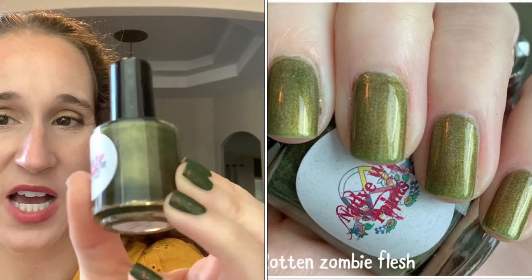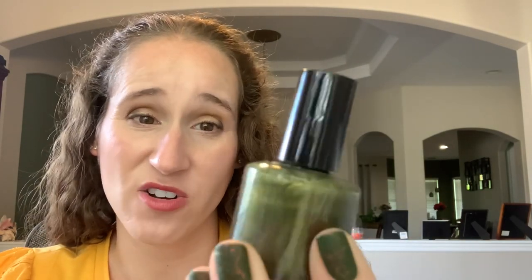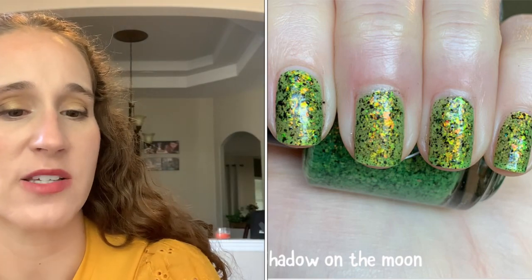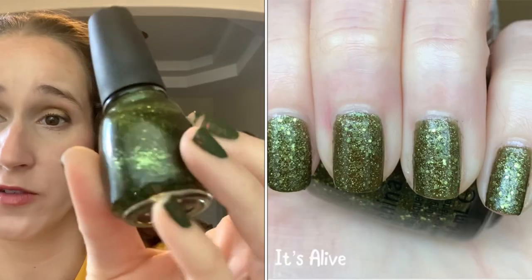Then we have Native War Paints Rotten Zombie Flesh. I haven't worn this one in a long time. It's an interesting olivey swampy green which is right up my alley, but I just haven't really gravitated toward Native War Paints since I started discovering other indie brands. I want to give this one a go this year. And then another Polish for Days with the little black flecks — Shadow on the Moon from last year's Halloween collection — so so pretty.